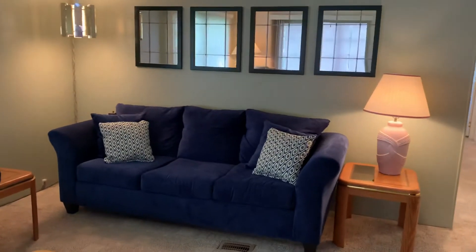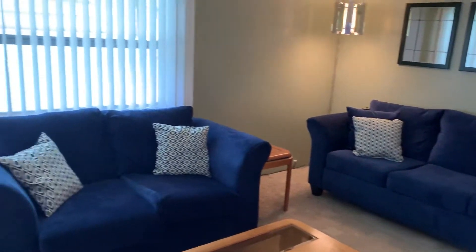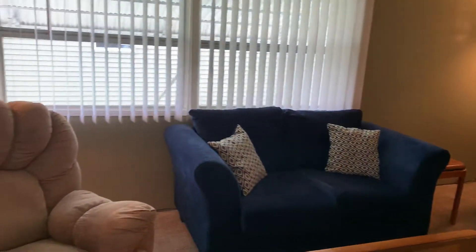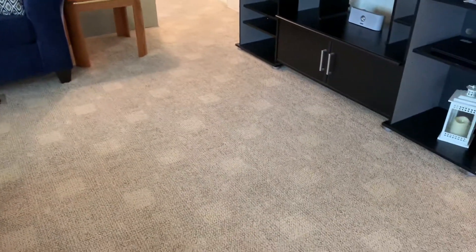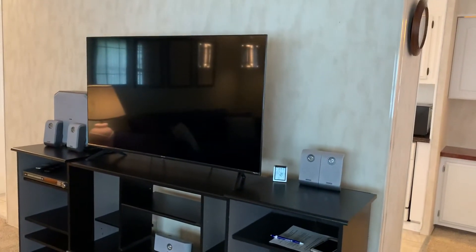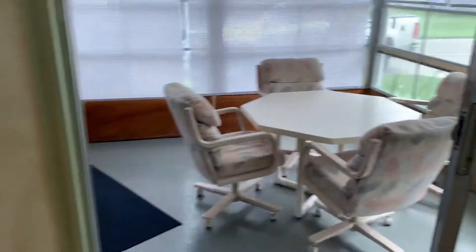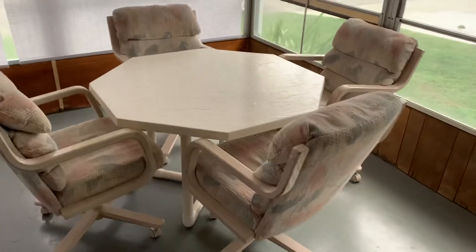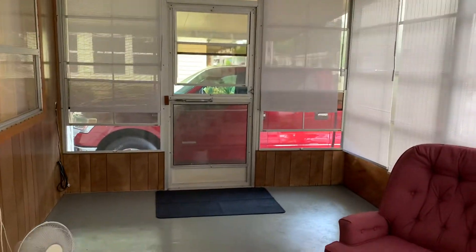Right now we're in the living room — very spacious. This is a turnkey property; all the furniture is included. Air conditioner is three months old. You're not going to find anything at this price in this condition. Carpet is in excellent condition. It has four televisions included. Nice front lanai with new vinyl. Nice and large.